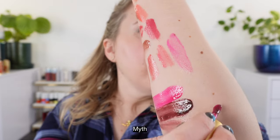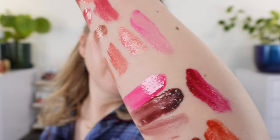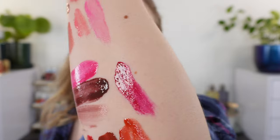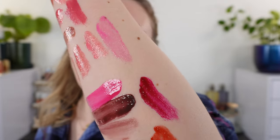And then we also have Myth. Look at that beautiful berry — you've really got a cool tone berry shade here. There's a little bit of purple but it's mostly like a crushed blackberry, essentially. I think it is absolutely stunning — one of the best shades.